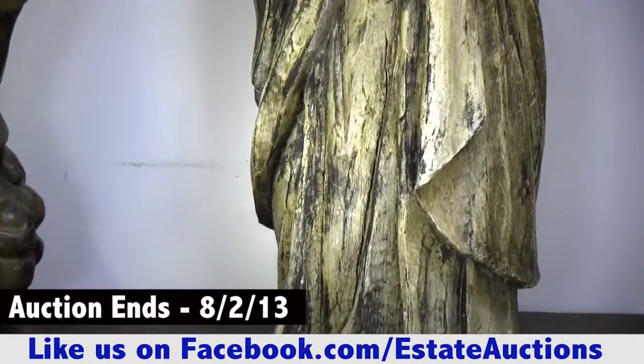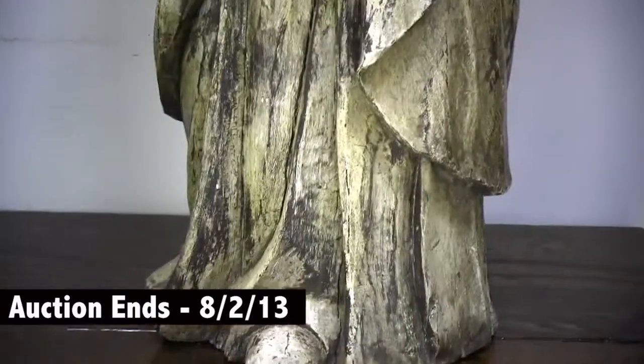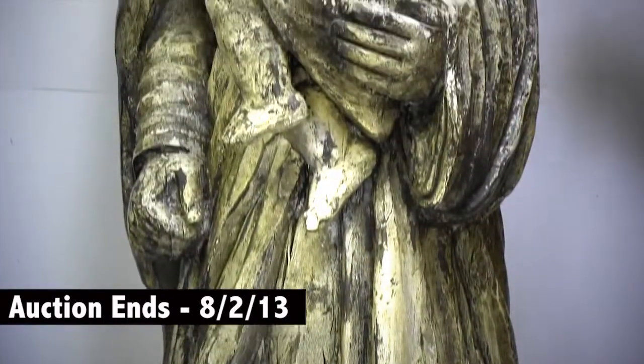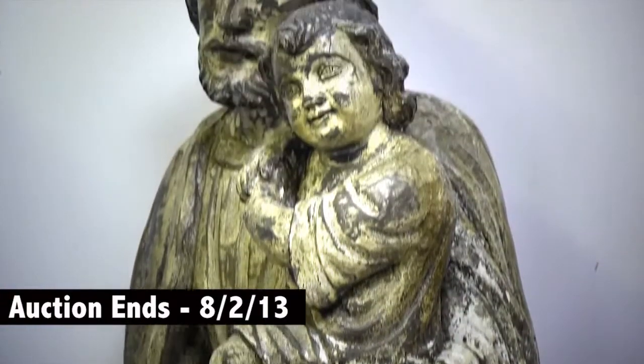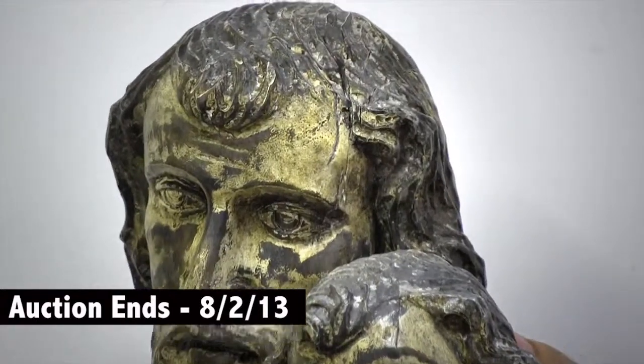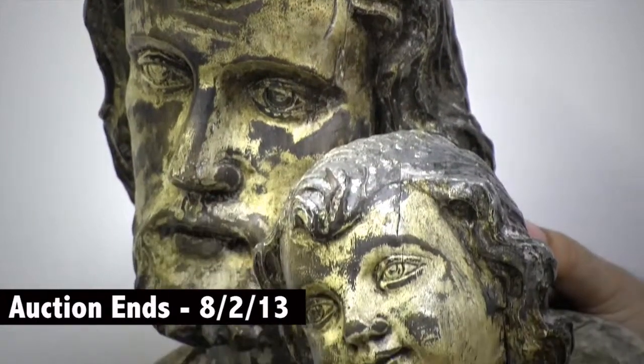When we saw these at the estate that we were looking at, we knew we had to get these. They're huge — each made out of one solid log. This one right here, the Joseph, is going to be about a hundred and twenty-five pounds shipping.